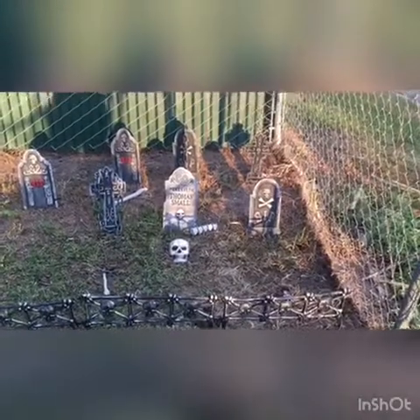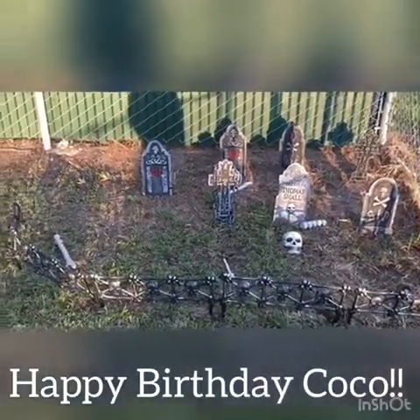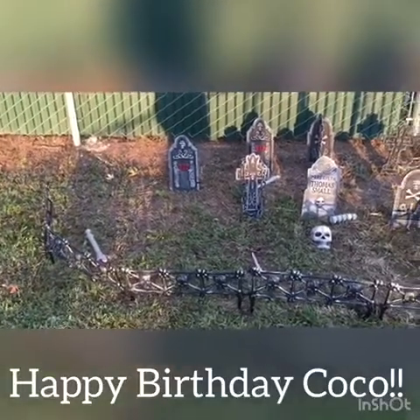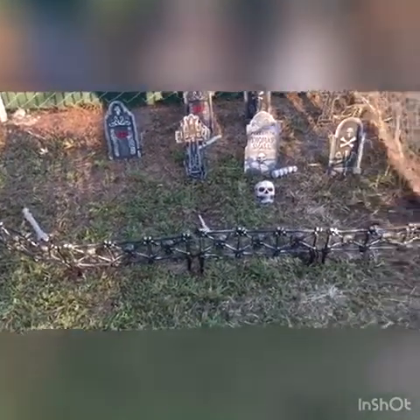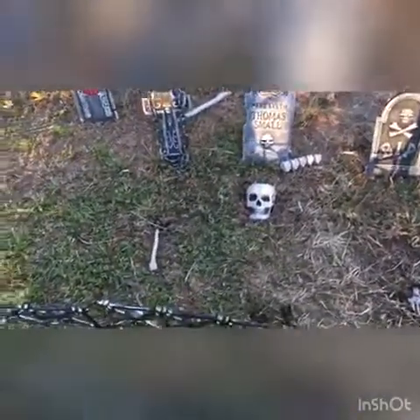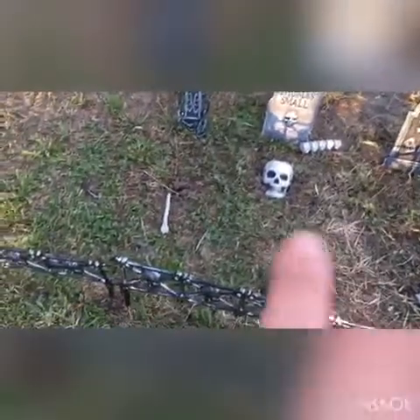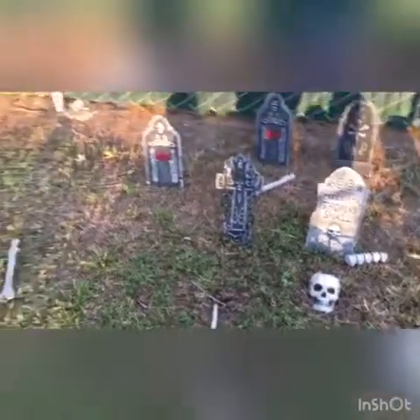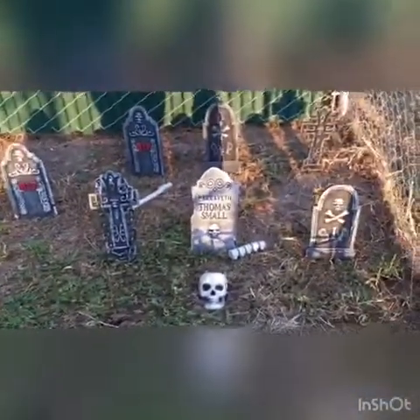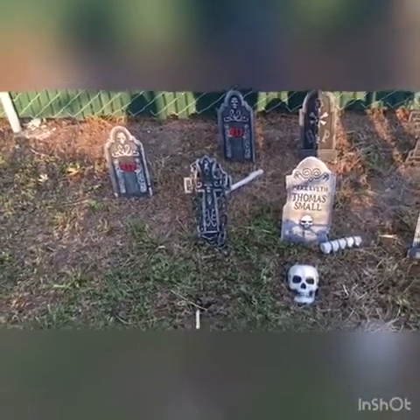This is what we have so far — we have seven gravestones. We have our fence and then our random bones popping out: a foot, a skull, and this bone here. They're all kind of buried. The other ones we just kind of put out, so hopefully they don't fly away. We added the chains.